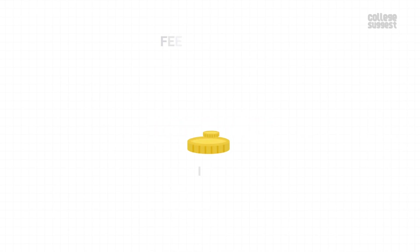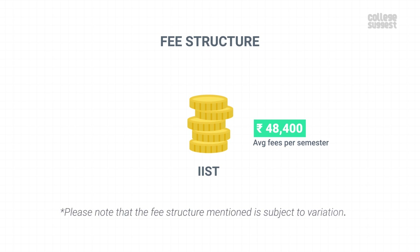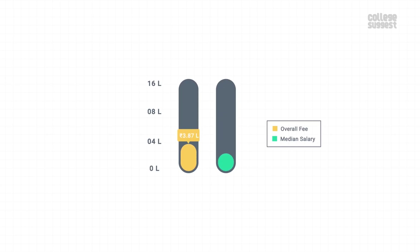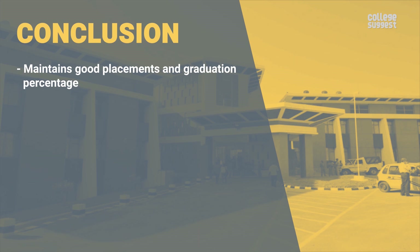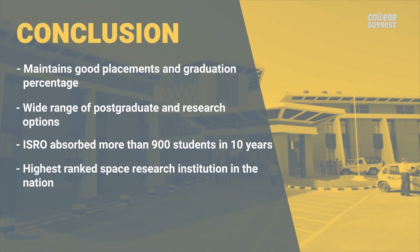Fee Structure. The fee for UG courses is Rs. 48,400 per semester. Please note that the fee structure is subject to variation. The overall fees for an undergraduate course stand at 3.87 lakhs, and recruiters offer a median salary of 9.13 lakhs, meaning you can earn back your fees in less than a year. Key highlights of IIST include good placements and graduation percentage, a wide range of postgraduate and research options, ISRO absorbing over 900 students in the past decade, and being the highest ranked space research institution in the country.